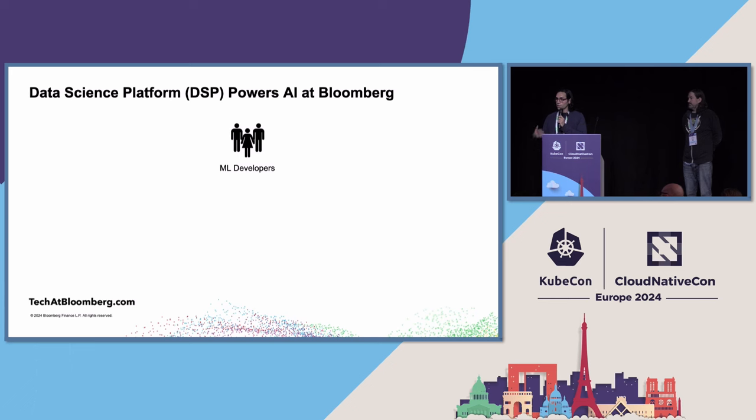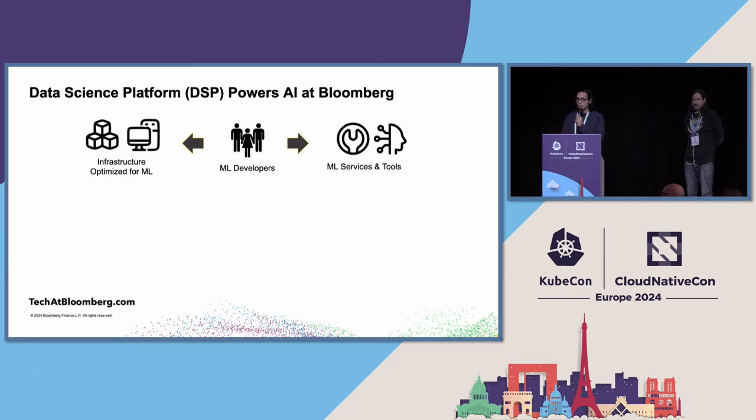Our teams deliver products that allow us to provide value through Bloomberg Terminal and other Bloomberg products. Internally, we have a platform called the Data Science Platform, which provides infrastructure optimized for machine learning use cases — think GPUs for training, high-performance computing, and inference. We also provide services and tools that make this infrastructure really usable, allowing users to do the whole process and deliver value with machine learning.